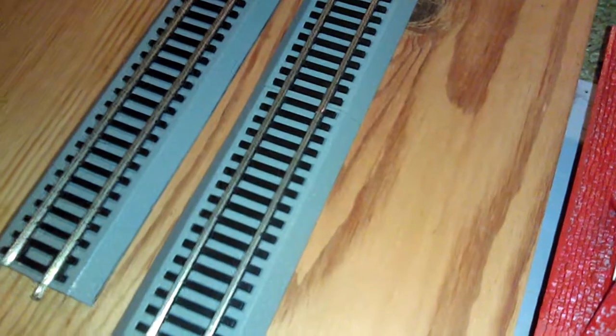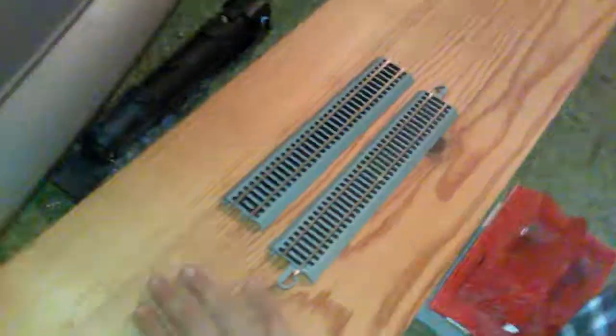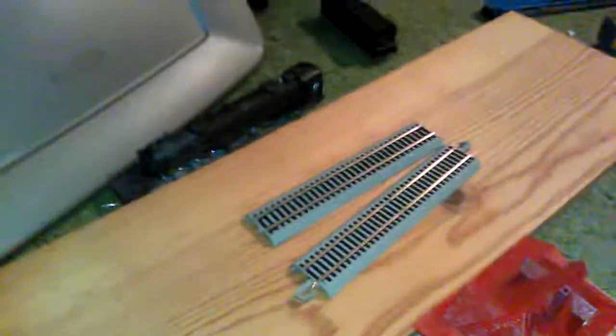I'm not sure yet, but I might go with the double mainline or the double mainline with a station — those are the two options I'd pick. I have to make it blend in with the rest of the layout. I don't want to start this section early and finish it before the main layout, since it's going to be a modular layout.